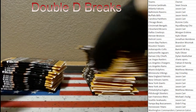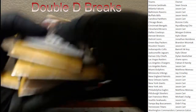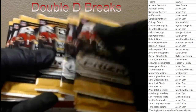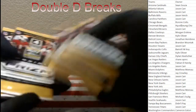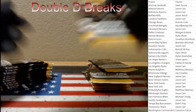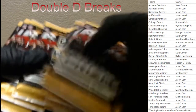There should be 36 packs in this bad boy — let's count them up. 1, 2, 3, 4, 5, 6, 7, 8, 9, 10, 11, 12, 13, 14, 15, 16, 17, 18, 19, 20, 21, 22, 23, 24, 25, 26, 27, 28, 29, 30, 31, 32, 33, 34, 35, and 36 packs.